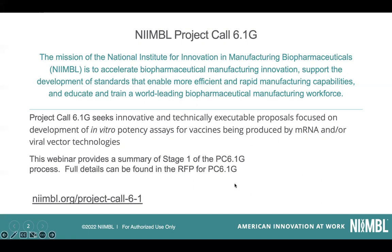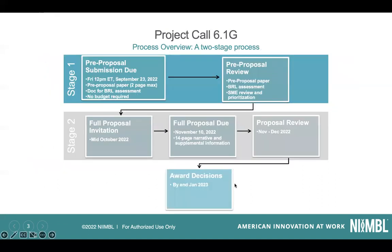It's a two-stage process and we'll walk you through that in a moment. The first stage, which is what we're focused on today, is on pre-proposals. Those submissions are due on September 23rd, midday Eastern time.